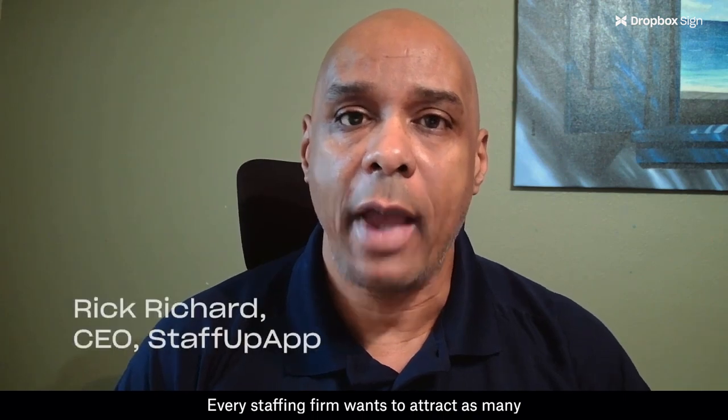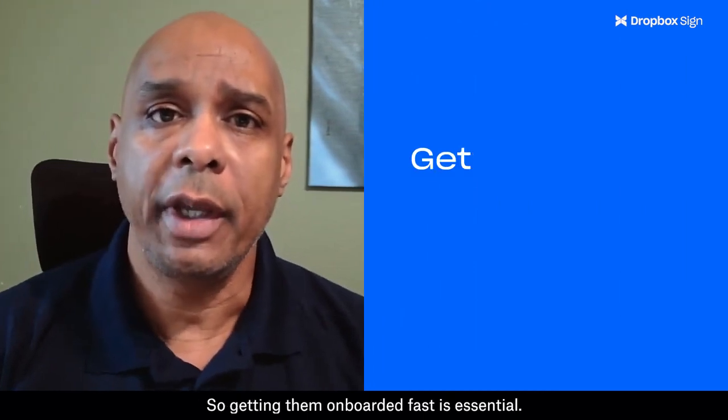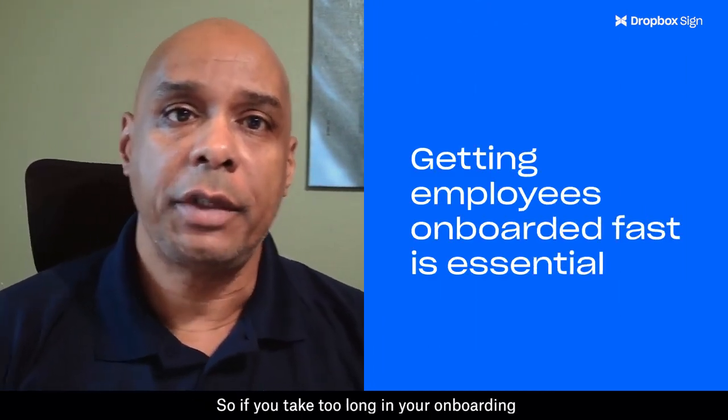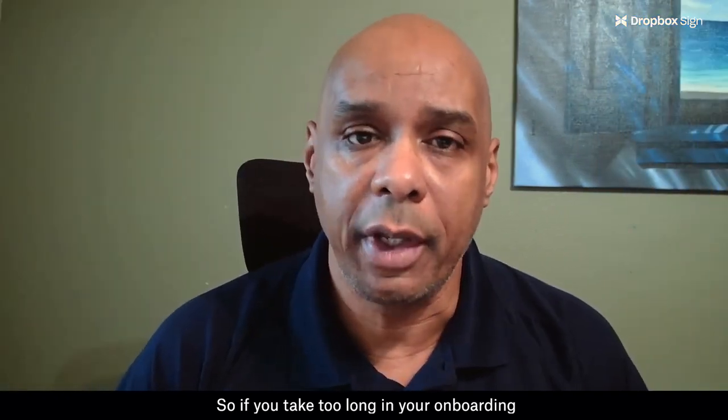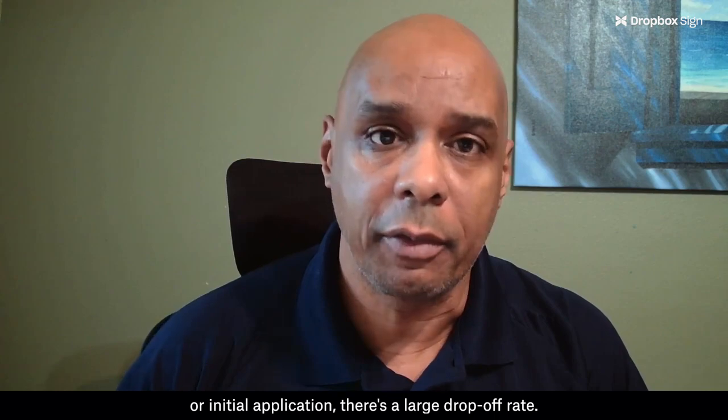Every staffing firm wants to attract as many employees or candidates as possible, so getting them onboarded fast is essential. If you take too long in your onboarding or initial application process, there's a large drop-off rate.